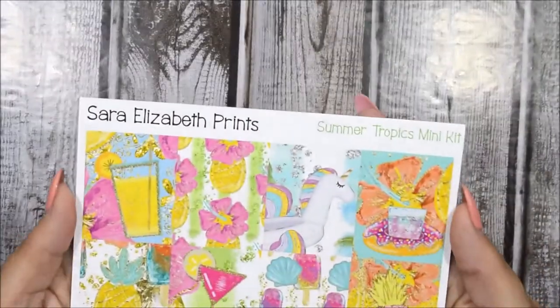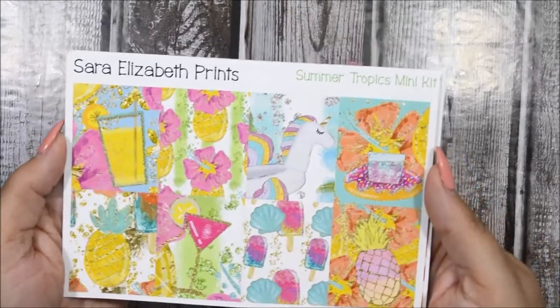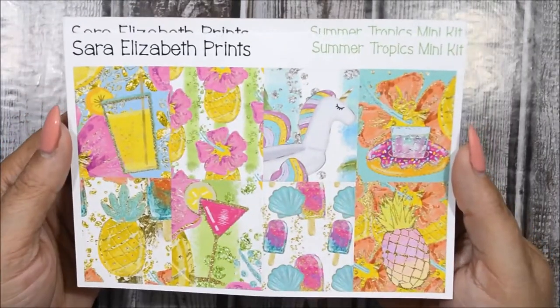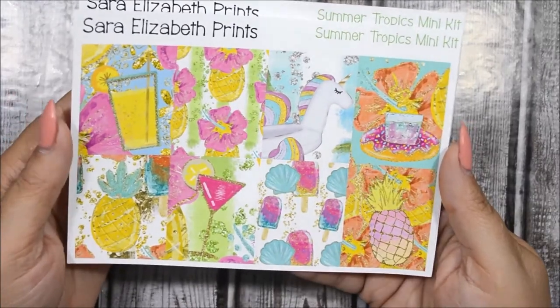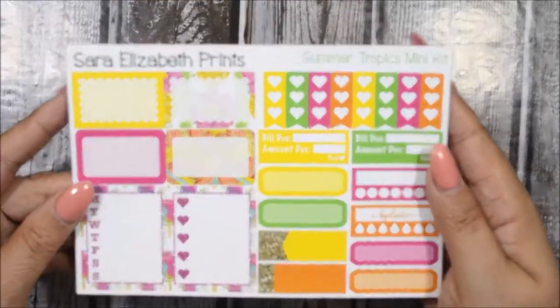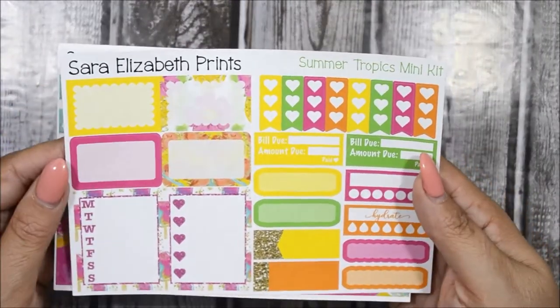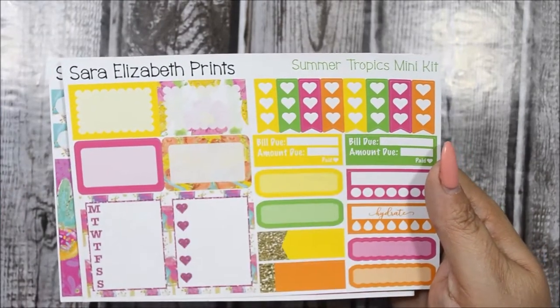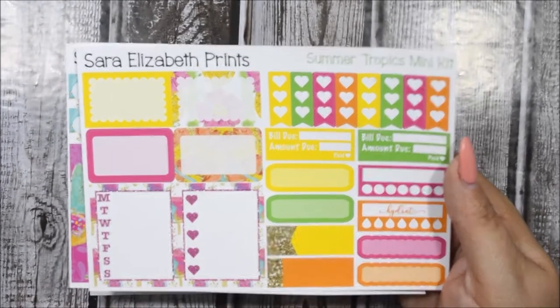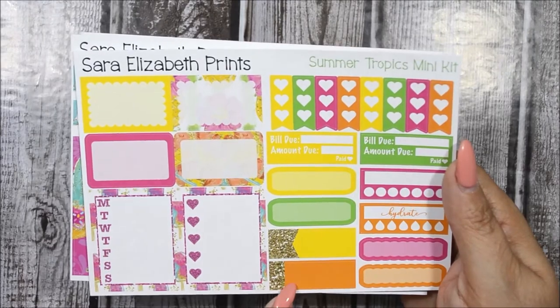The first kit I got is the Summer Tropics mini kit. I got two mini kits because they consist of everything I need to plan. Here are the eight full boxes — really colorful, I love how they just pop out at you. Here is the functional sheet — I love how these colors just pop off the page. You get your heart checklist, sidebars, boxes, scalloped pieces, an appointment label, and a plain label.